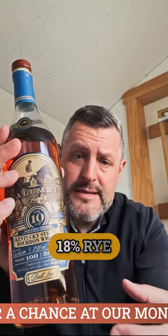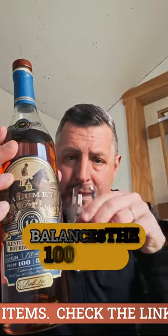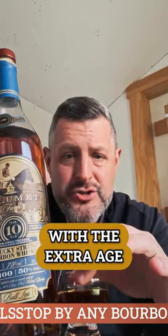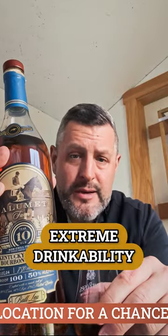This is a high rye — 18% rye — Kentucky straight bourbon, bottled at 10 years old. What I love about it is that it balances the 100 proof, which is kind of on the lower end, with the extra age of 10 years. So what you get is extreme drinkability.